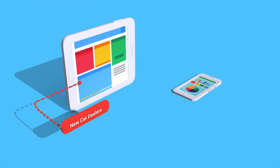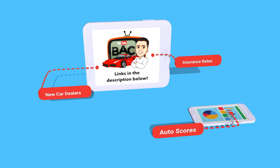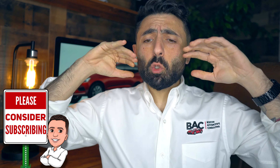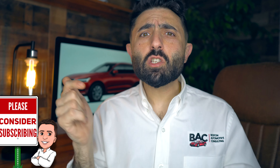Ari here from Boston Automotive Consulting. In the description below, you're going to find so many different resources to help you with not only finding the best deal on a Volvo XC60, but you can also shop around for insurance rates as well as your FICO auto scores. Please consider subscribing because this whole channel is going to teach you everything you need to know so that you can negotiate your best possible deal.